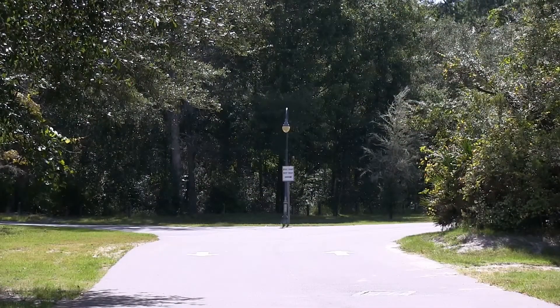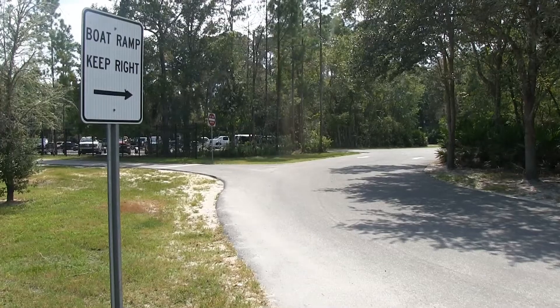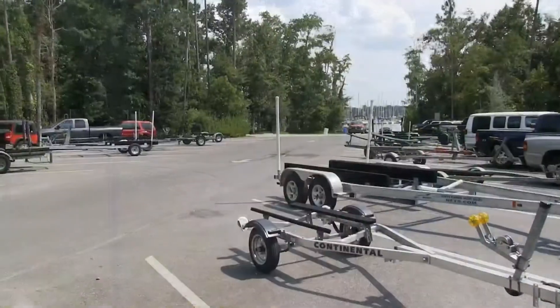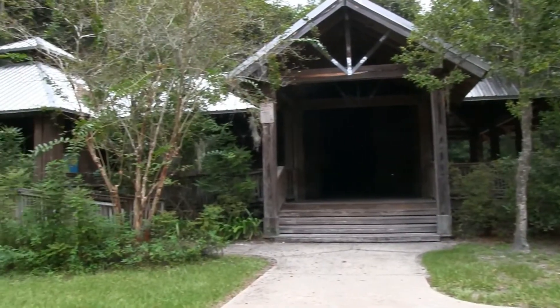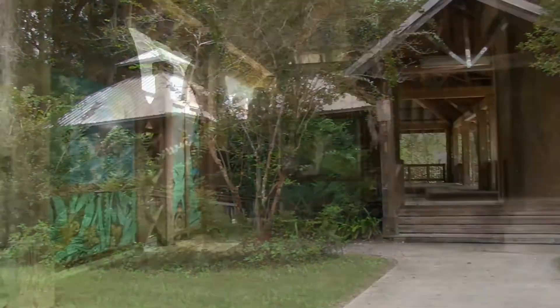At the end of the road, the park opens up to give you more options for fun. If you have a boat in tow, then you'll want to take a right to the boat trailer parking. But if you take a left, the road will bring you to the Mandarin Park Visitor Center.